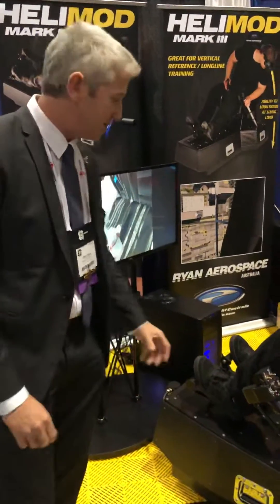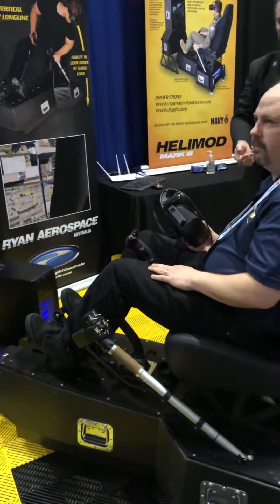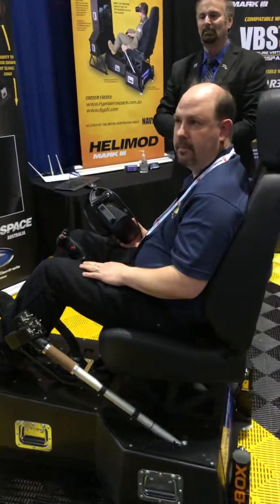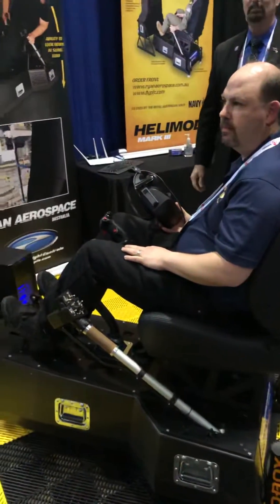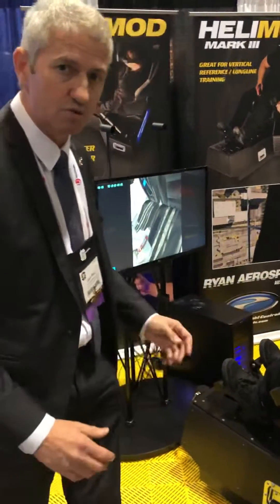That is the HeliMod Mark III. The HeliMod Mark III is a robust, modular helicopter simulator. It's designed specifically for virtual reality, but it can work with a dome, projection system, or LCD screens as well.